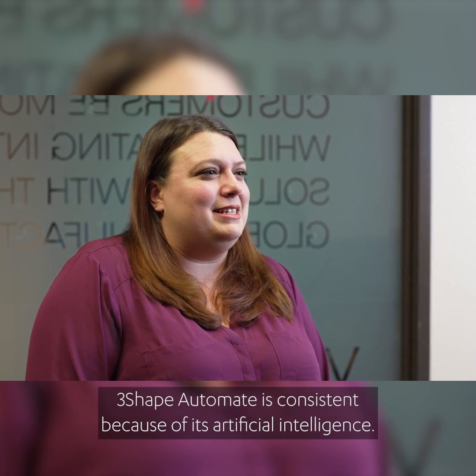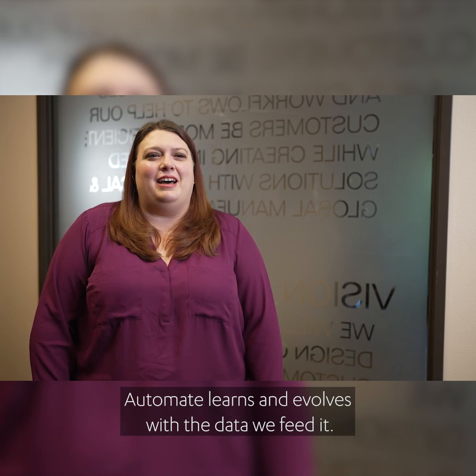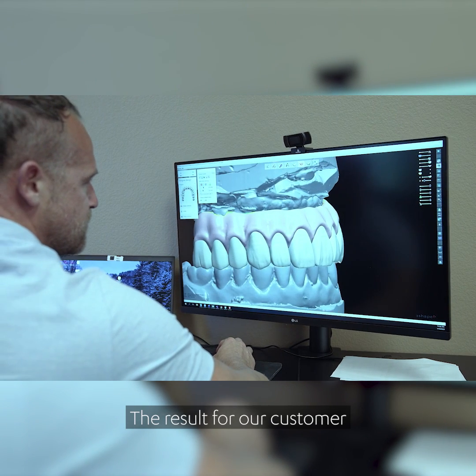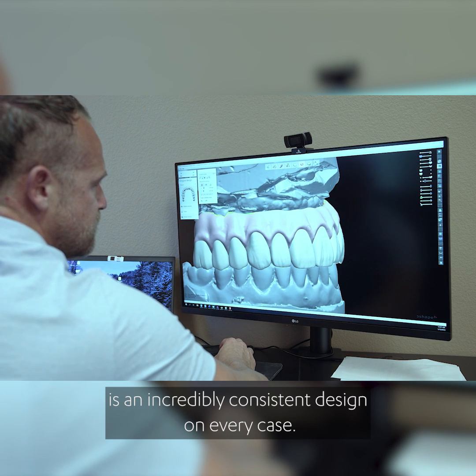3Shape Automate is consistent because of its artificial intelligence. Automate learns and evolves with the data we feed it. The result for our customer is an incredibly consistent design on every case.